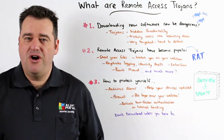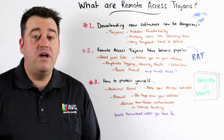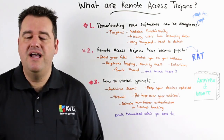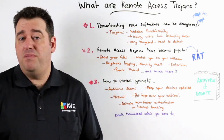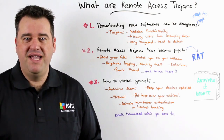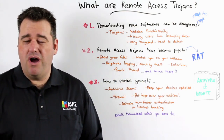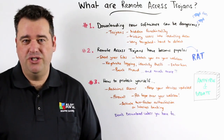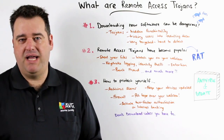Remote access Trojans have become quite popular in recent times and depending on what the attacker has planned for you, could involve things such as stealing your files, logging your keystrokes and stealing your identity for the purposes of bank fraud, for example. And worse than that, even being able to watch you on your own web camera, sometimes even used in cases of extortion. And the list goes on and on depending on what the attacker has planned for you.